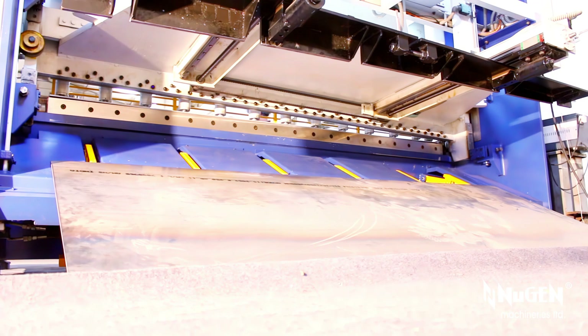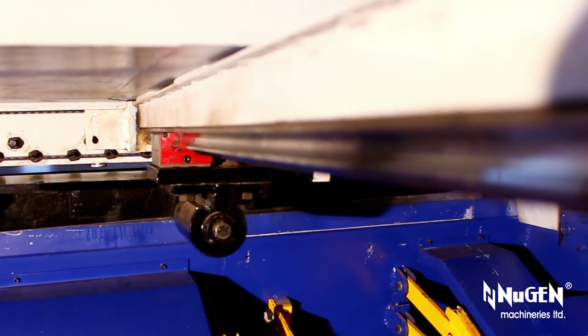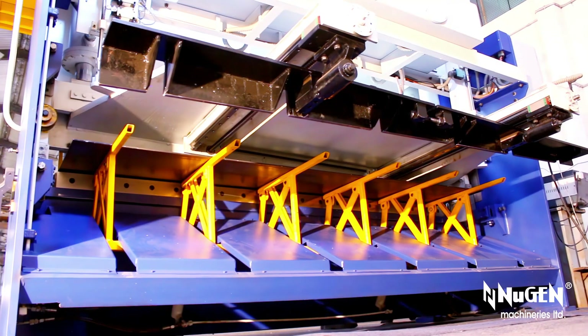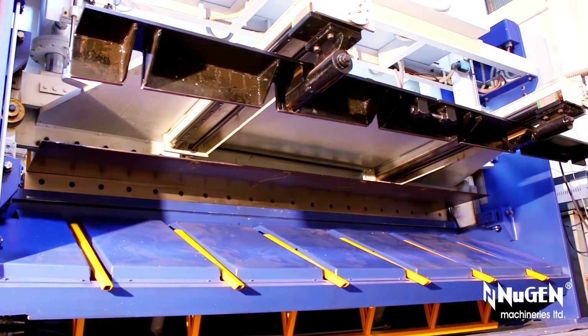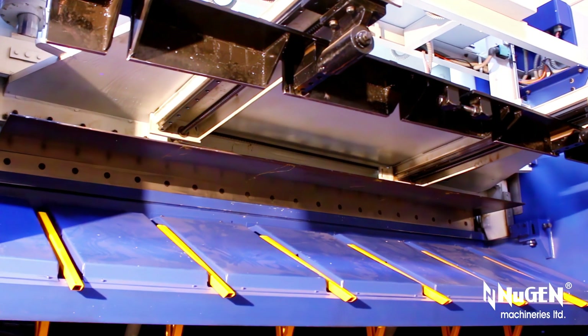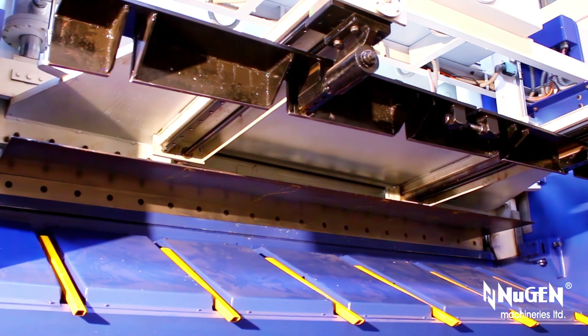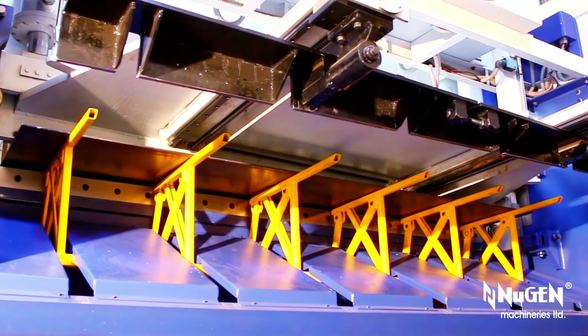The system pumps hydraulic oil to exert pressure on the shearing blade mounted on the upper ram. The objective of metal shearing is achieved with an adjustable, variable, or fixed blade gap — also known as rake angle — between the dynamic upper blade and a static lower blade, applying shearing force on the metal sheets and metal plates intended to cut.